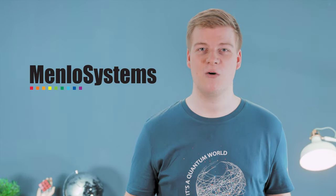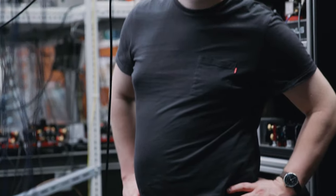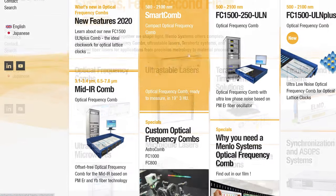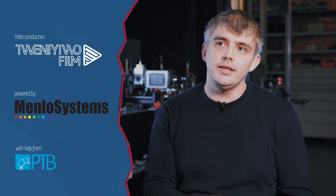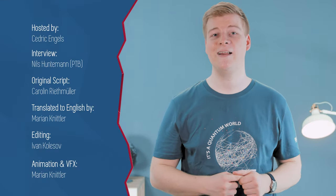Bad puns aside, this is a perfect segue to thank Menlo Systems for their support with this video. Michael May, Managing Director of Menlo Systems, made it possible for me and my team to visit the PTB in Braunschweig and enter the copper-plated clock hall to bring you this video. Should you be interested in building your own optical clock, Menlo Systems offers both their configurable frequency comb and clock laser technologies on their website — just follow the link in the video description. I would also like to thank Nils Huntemann very much, who was kind enough to show me around and answer all of my questions. You can also follow the link in the video description to find a German version of this video.